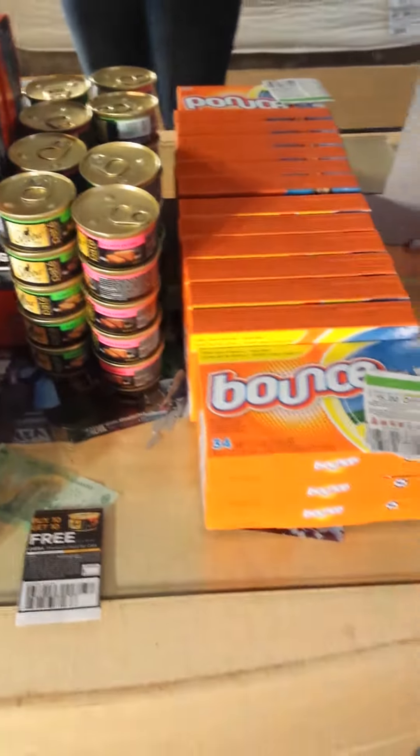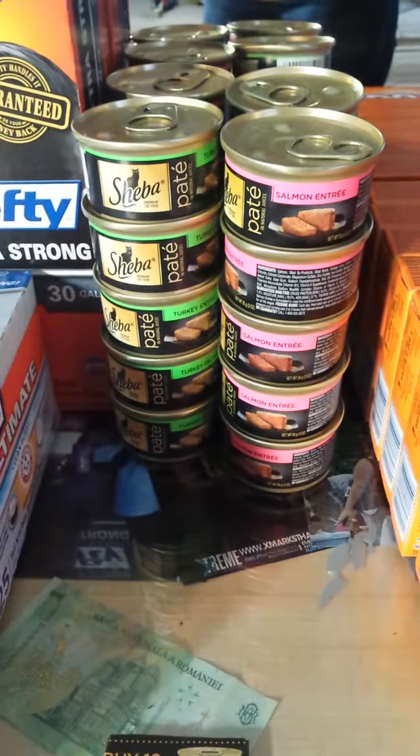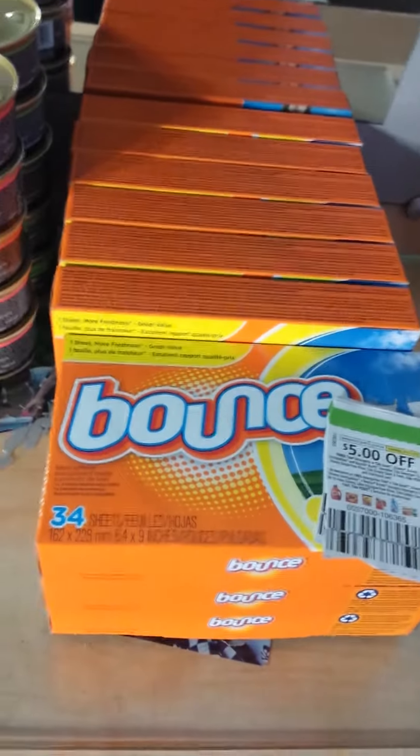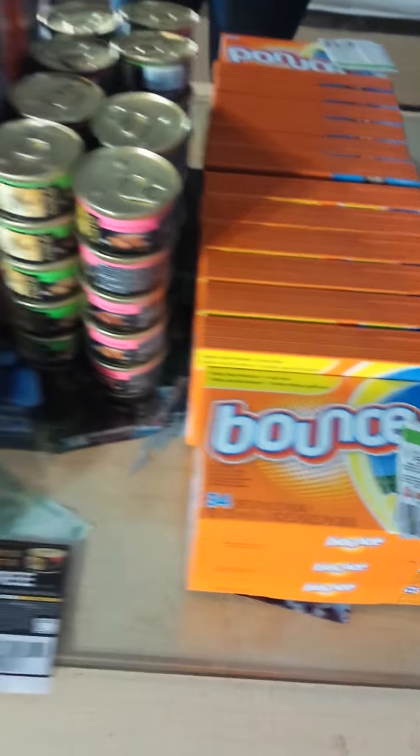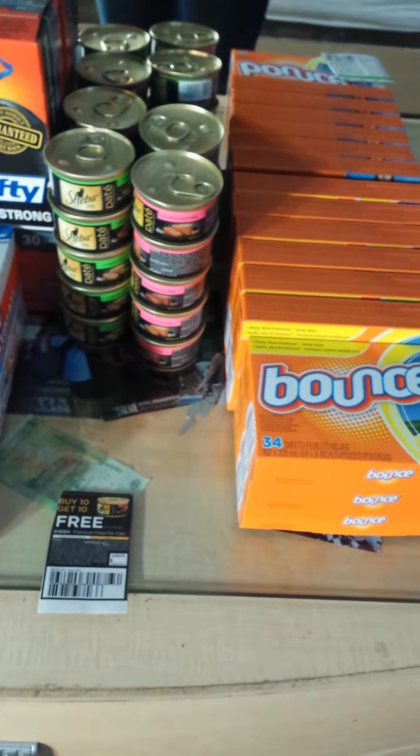The second transaction I did was 20 of the Shiba cat foods which were 2 for $1.00, and then nine of the Bounce dryer sheets which were $2.00 each. So before coupons my total was $28.00.